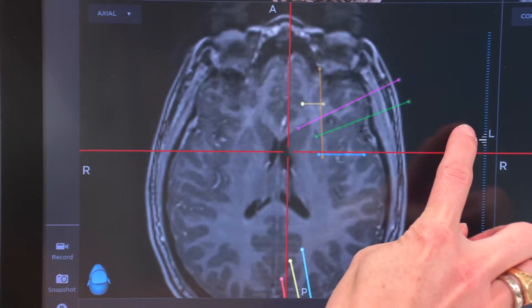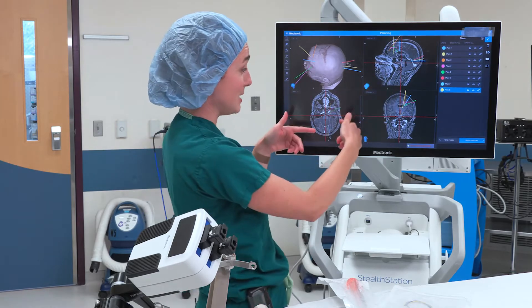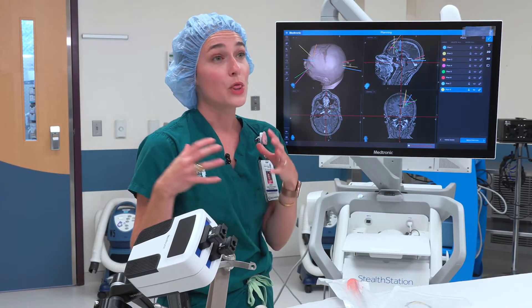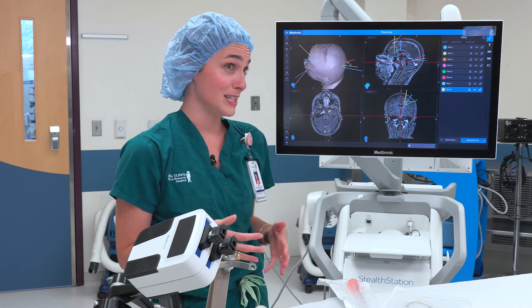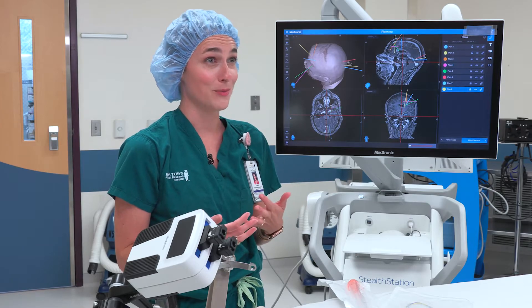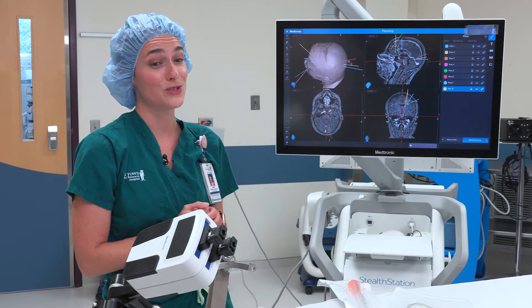Stereo EEG has been around for a while. We've placed these depth electrodes — so called because they go deep into the brain tissue itself — for some time. But the robot helping us place those depth electrodes is rather new, and it's very exciting that Boys Town is on the forefront of robotic surgery.